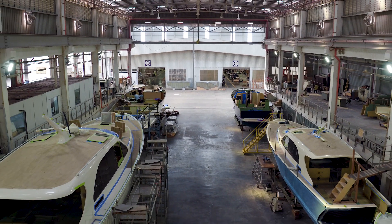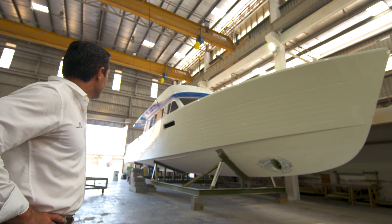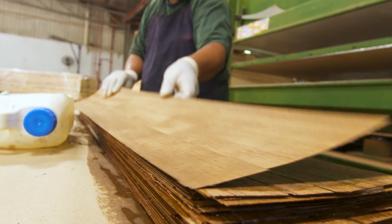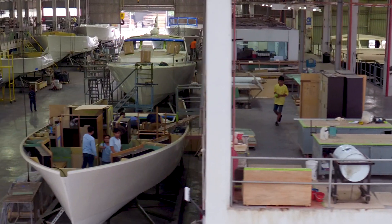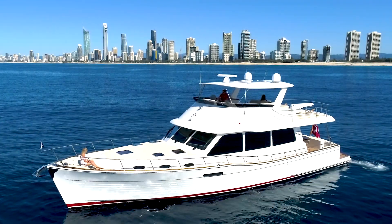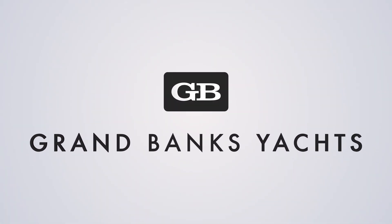It is going to be an absolute game-changer for the industry as far as performance goes. There will be a lot of manufacturers scrambling to figure out how to redo that. When this boat comes to market, it will be a very interesting experience in the marine industry.